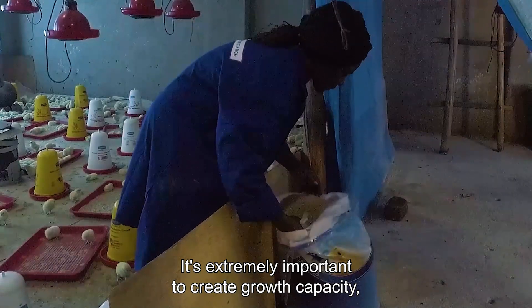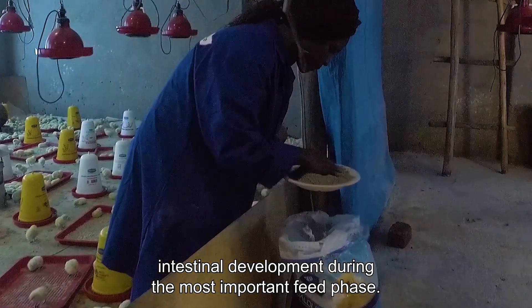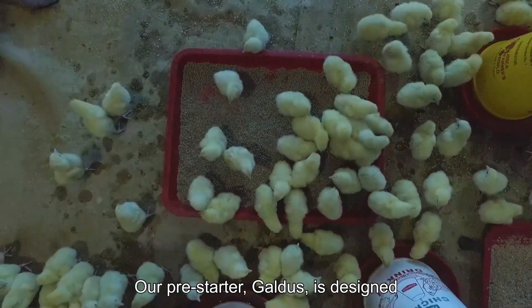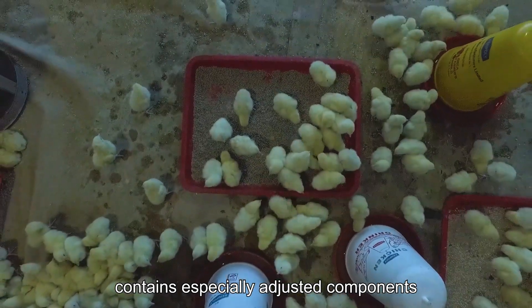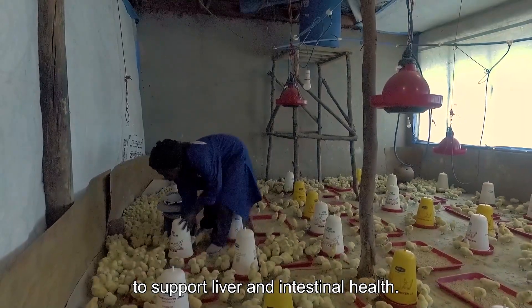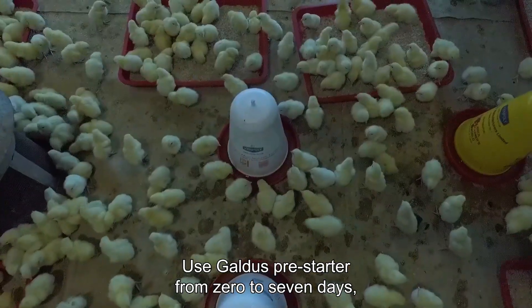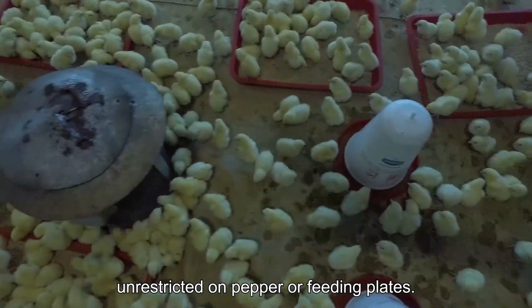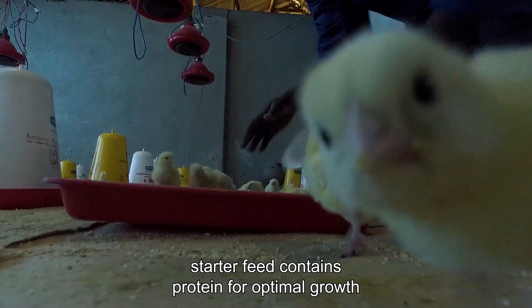It is extremely important to create growth capacity through intestinal development during the most important feed phase. Our pre-starter Galdos is designed to support intestinal development and contains specially adjusted components to support liver and intestinal health. Use Galdos pre-starter from 0 to 7 days, and restricted on paper or feeding plates from 7 up to day 14.